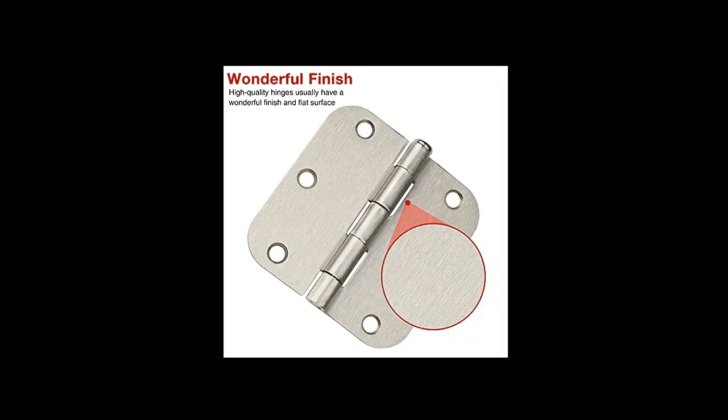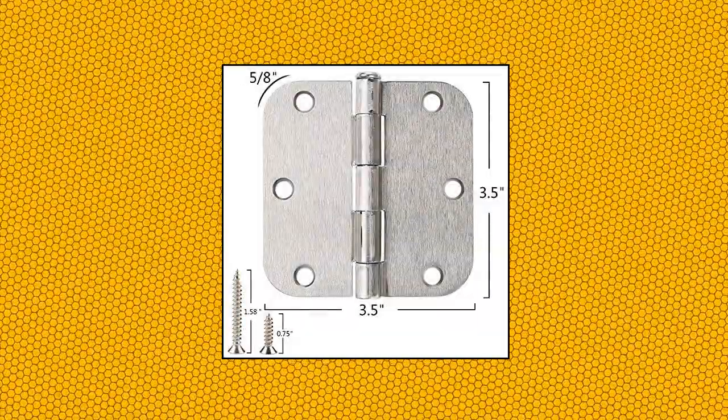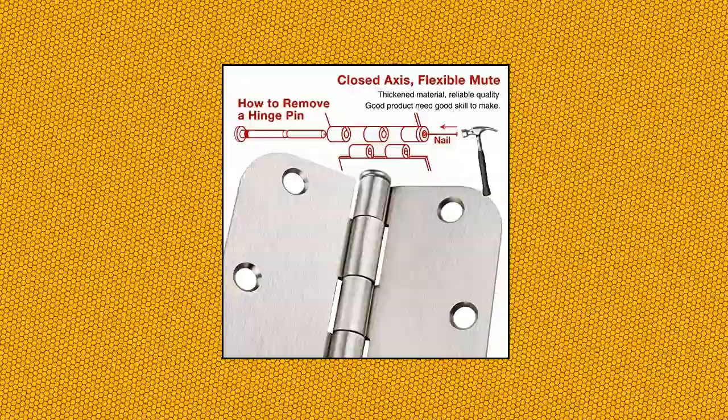Silver door hinges 3.5 inch, suitable for drawer, dresser, wardrobe. Satin nickel hinges for doors such as shower, bedroom, bathroom, living room. Smooth operating plain bearing hinge. Strong durable design makes these interior door hinges long-lasting.